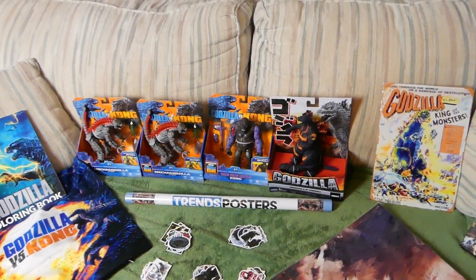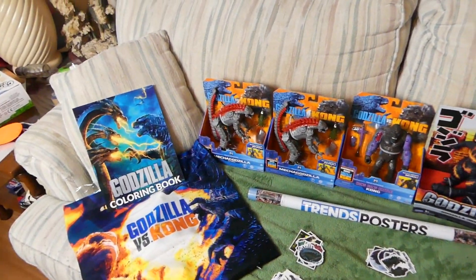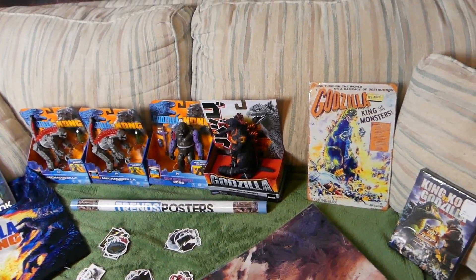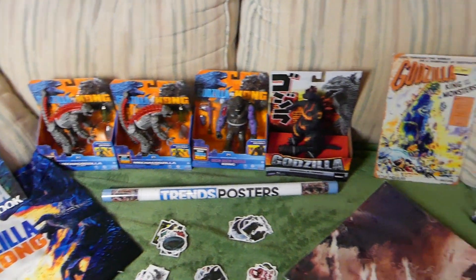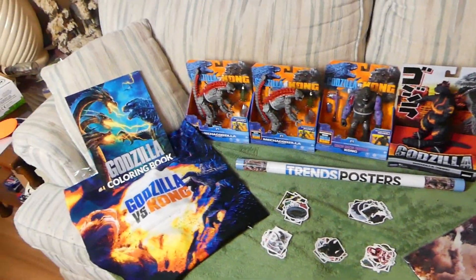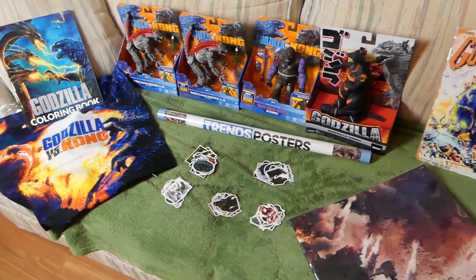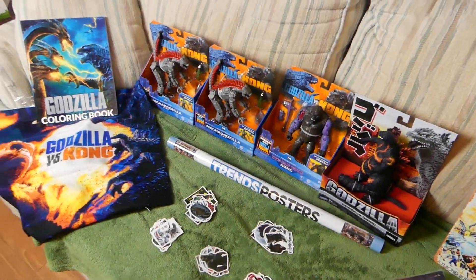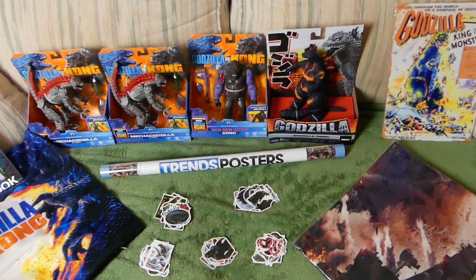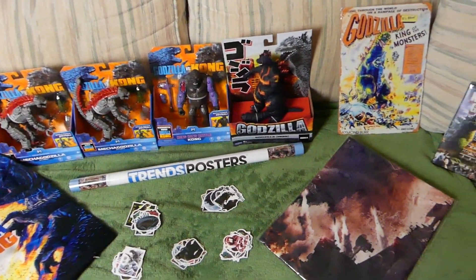I will be announcing the winners once we hit 7,000 subscribers AND this video hits 10,000 views — it has to do both. Once both thresholds are reached, I'll announce the winners. We have fifteen winners total for this giveaway. Also, brownie points if you join our Facebook group called Toy Collectors Alliance — you can stay up to date on giveaways, videos, and announcements.